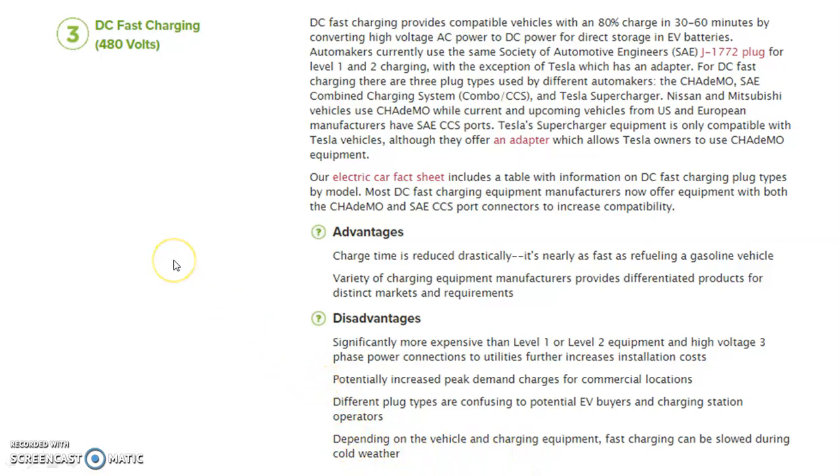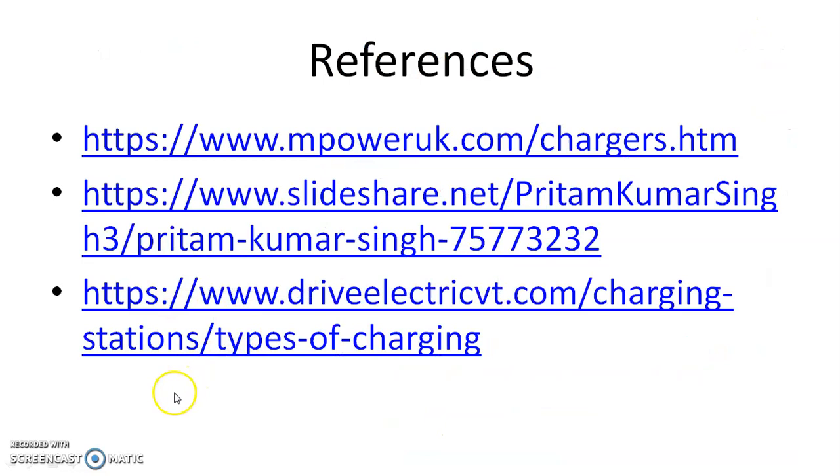So these are the different modes of charging. These are the references taken into consideration. Thank you very much.